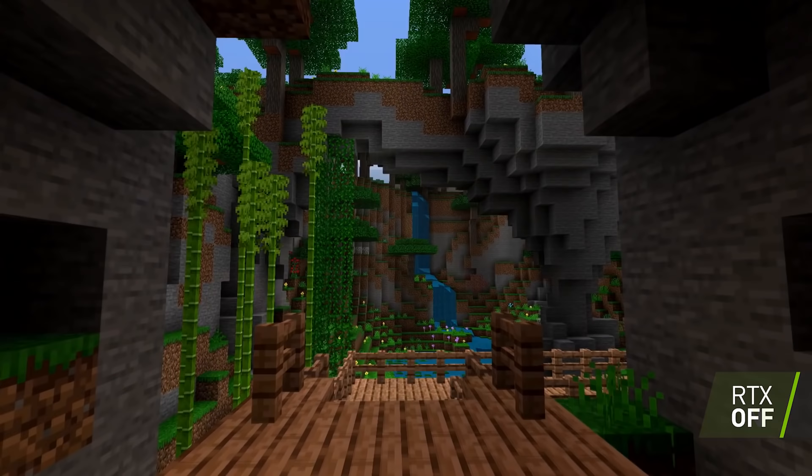First question: is ray tracing worth it? Well, real-time ray tracing is a worthy improvement in visuals. The problem is right now we get one or two ray-traced effects in each game and it taxes the GPU way too hard. So right now it's not really worth it, but it will be once they figure out the performance issues or when the cards become powerful enough for fully ray-traced games.